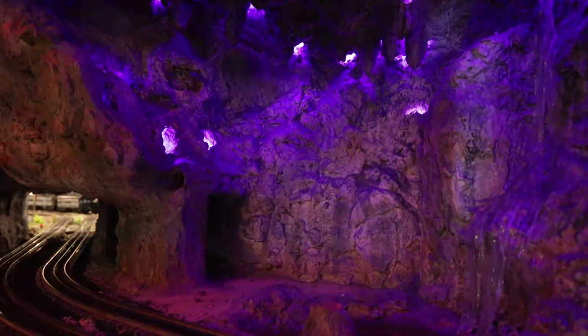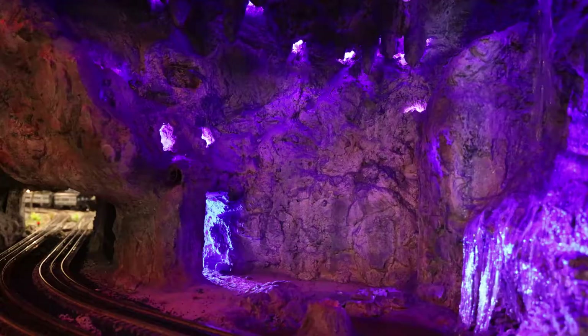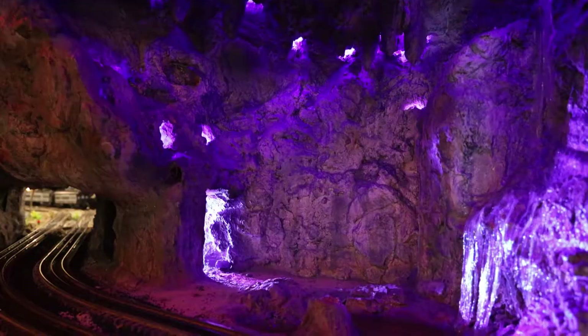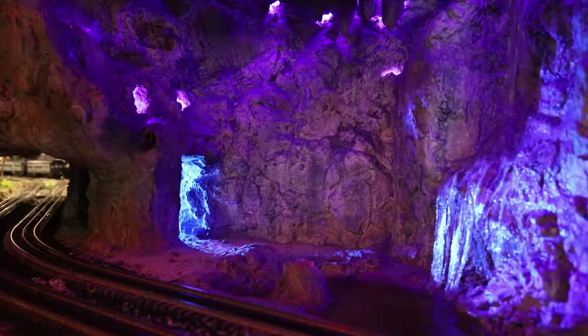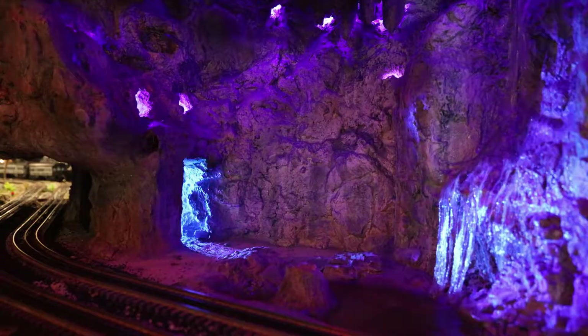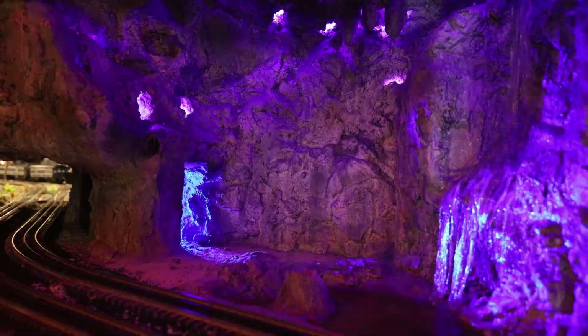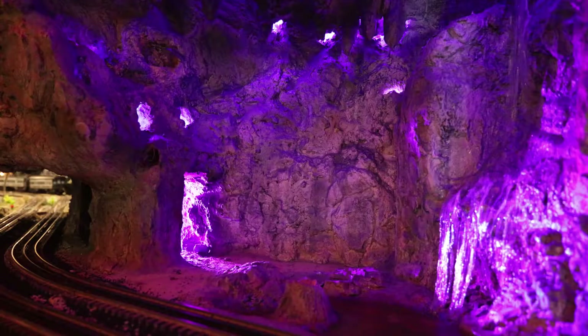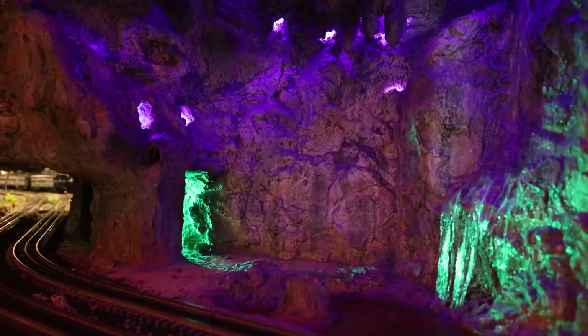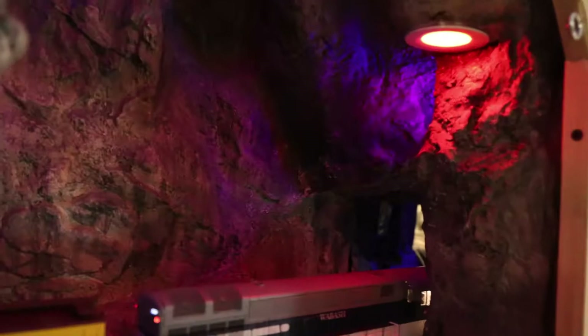This cave on the inside has special activities — the lighting comes on as locomotives come through. It's activated by sound. As we're talking, our voices are actually activating it! Let's be quiet for a moment and see if it turns off.